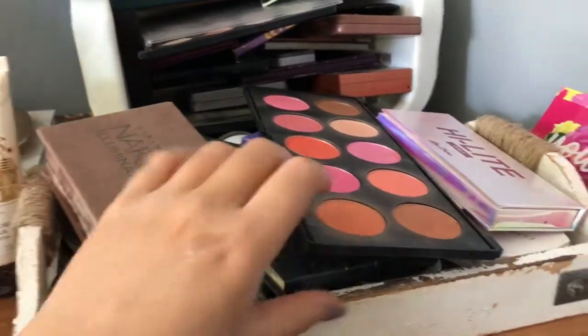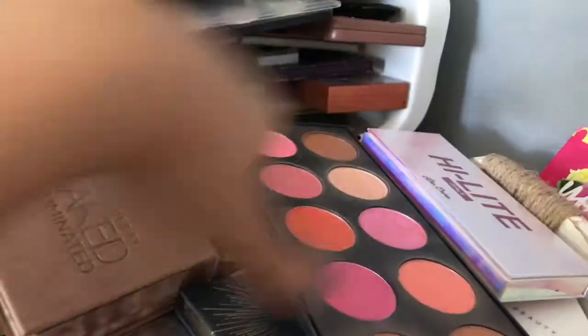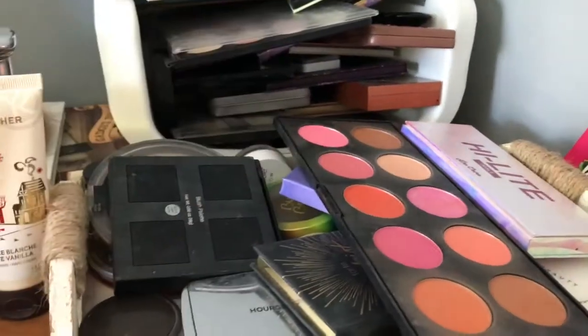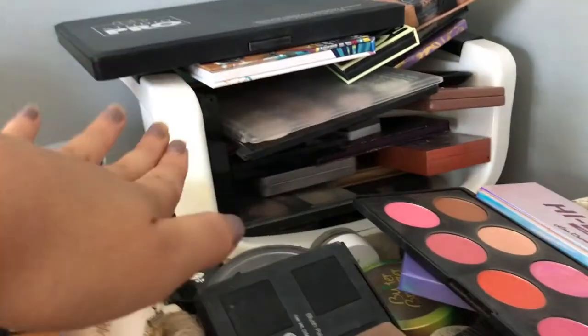In here I keep highlighters, blushes, and bronzers. I have some Urban Decay, Hourglass, my blush palette, Anastasia Aurora Glow palette, a Fenty — it's really hard for me to keep this organized because once I use something I take it out and just throw it back in. Every now and then I'll take it all out and reorganize it.